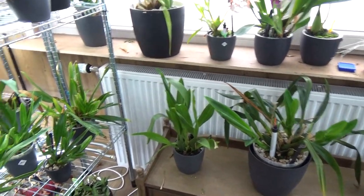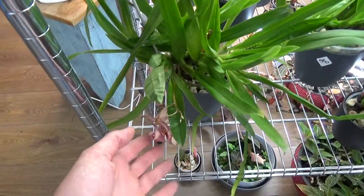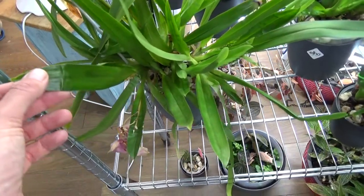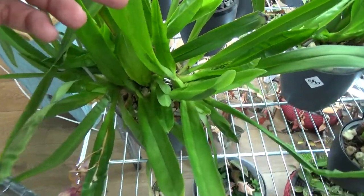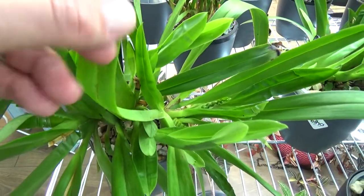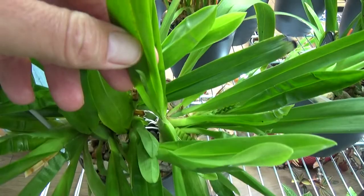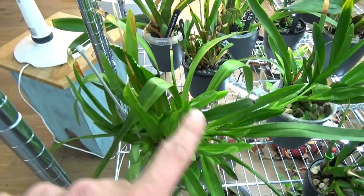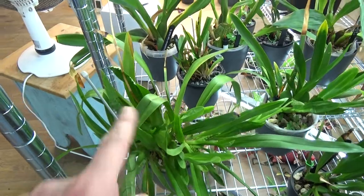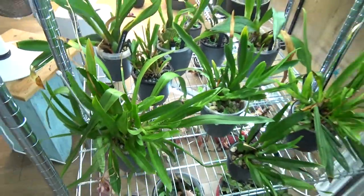I also discovered somewhere on this Nelly Isler, that just finished this spike, somewhere is another one. It's in here - I hope you can see it. Put my thumb there - you can now see it. So at least one new spike, and this one has quite an amount of new growths as well, so that's going fairly fine.